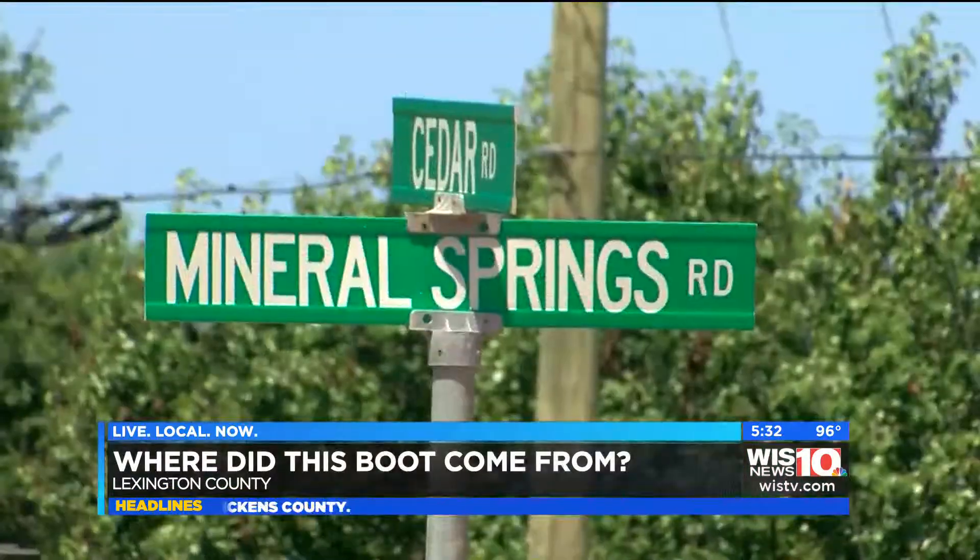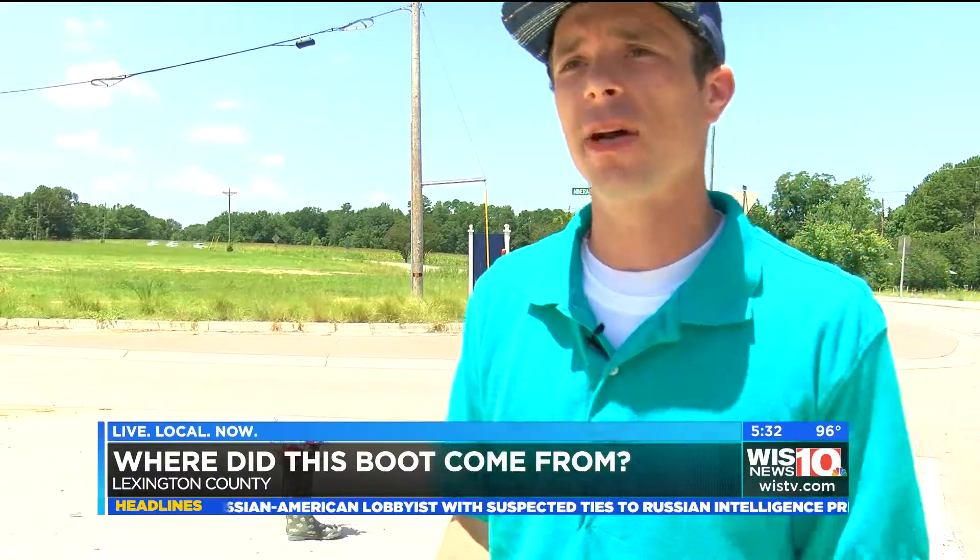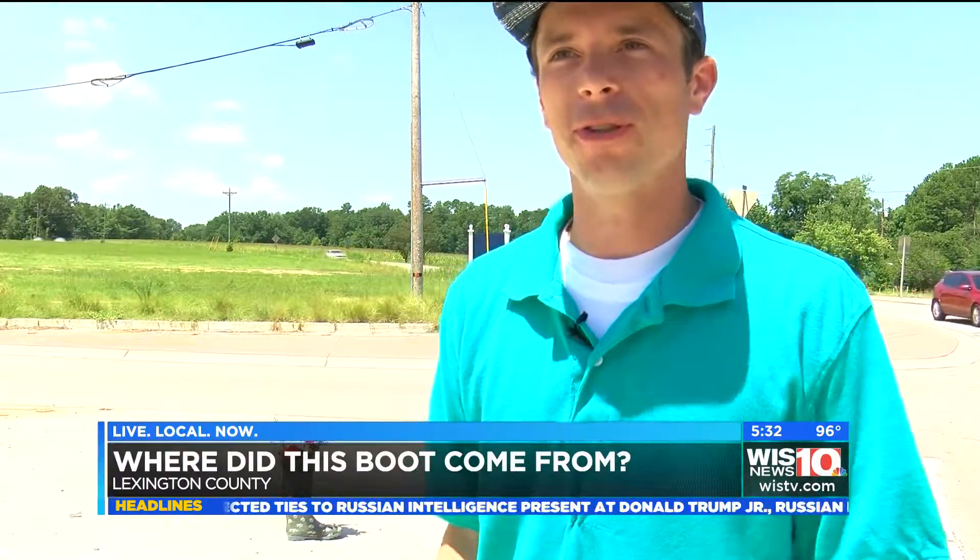Eric Parnell drives past the display every Sunday on his way to church. He says: I think it's very strange because a new boot will appear just out of nowhere, and nobody knows where it's coming from or who's putting it here. It warms my heart, but I just want to know.